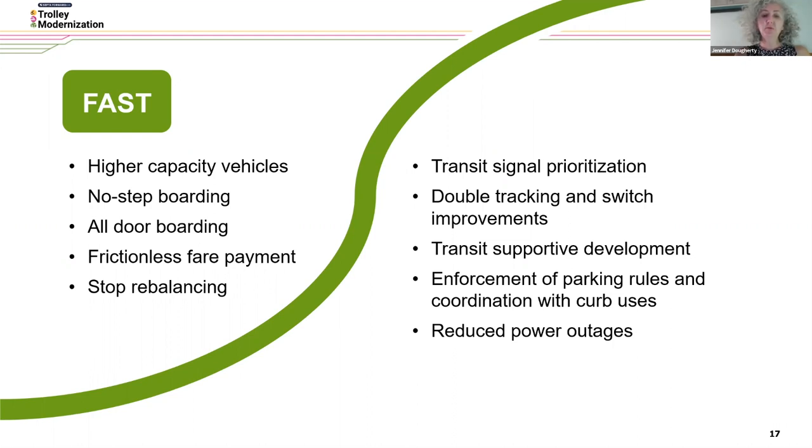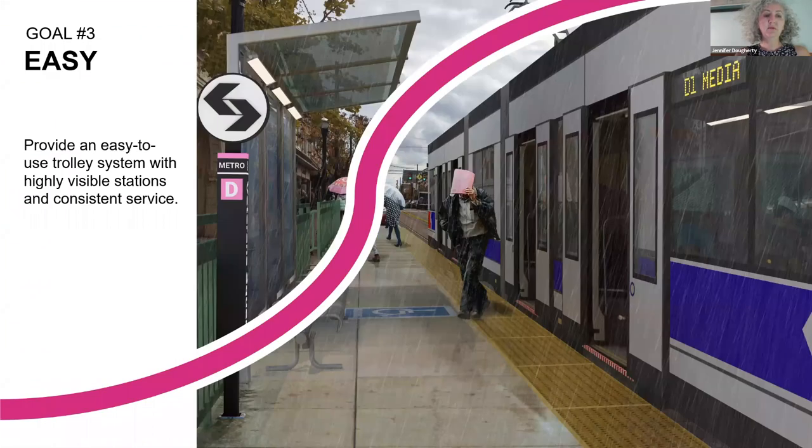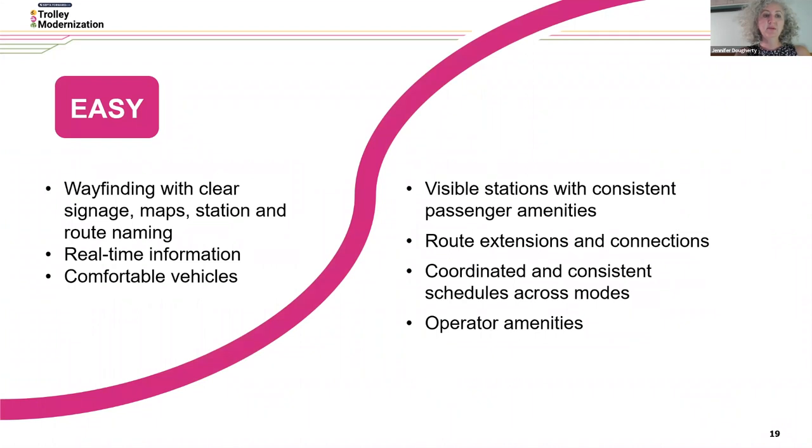Enforcement of parking rules in coordination with curb uses and reducing power outages is also part of the plan. Our third goal is easy — provide an easy-to-use trolley system with highly visible stations and consistent service. We accomplish this by having wayfinding with clear signage, maps, station and route naming, real-time information, comfortable vehicles, visible stations with consistent passenger amenities regardless of what neighborhood you're in or what line you're using, route extensions and connections, coordinated and consistent schedules across modes, and operator amenities.